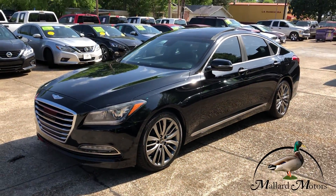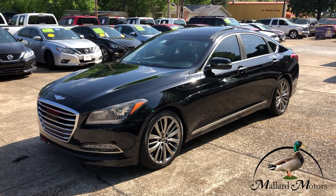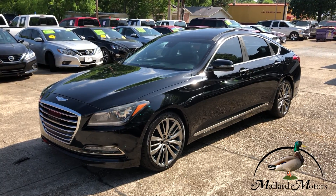It's a beautiful car. If you think you might be interested in it or want more information, give me a call. You can reach me at 870-639-9200.